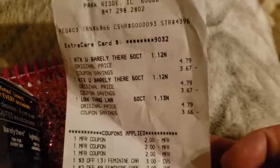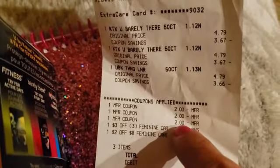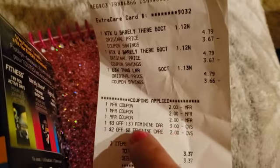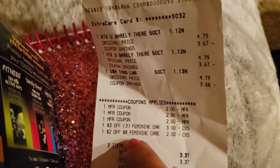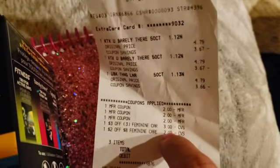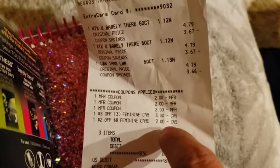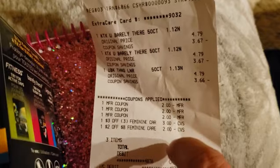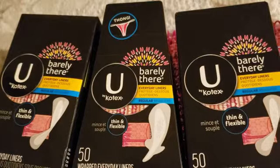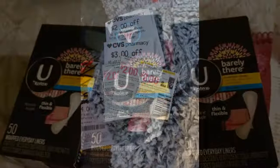We bought three of them; they were $4.79 each, and we had three $2 off manufacturer coupons. The CVS in Kentucky — oh my gosh, they are so nice there. The CRTs included three off of three and then $2 off of eight of feminine care. Some places won't take them but this store does. So we ended up saving $11, and these three items ended up being about $1.12 each.